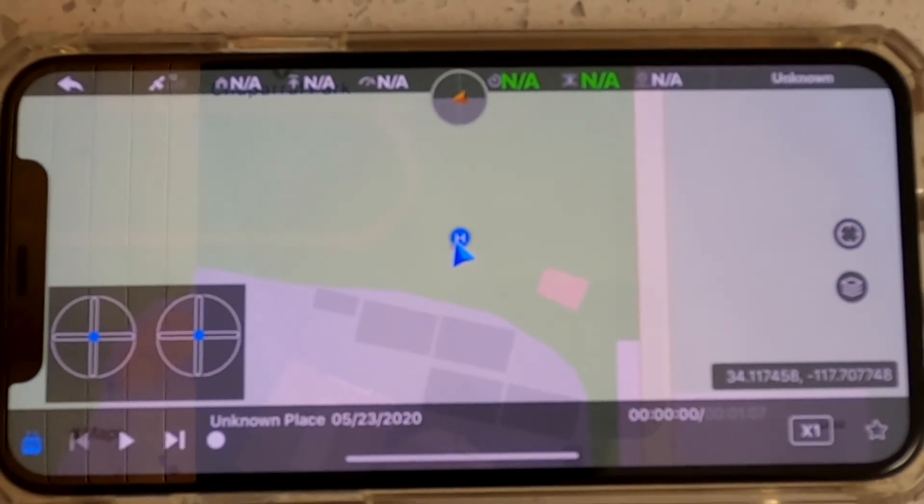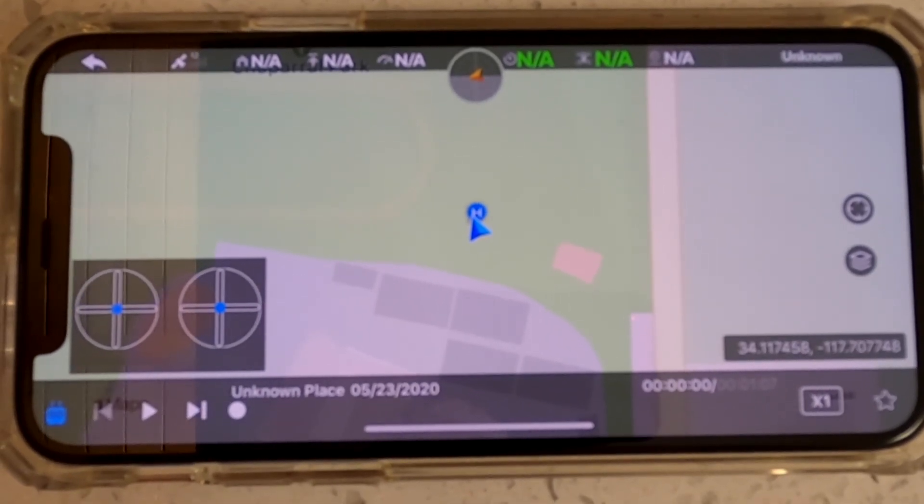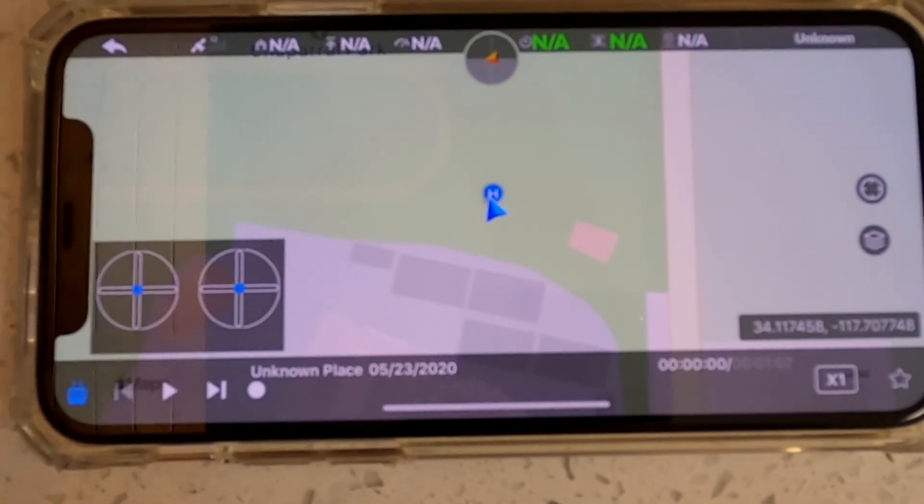Any opinions or thoughts would be very helpful, but clearly I'm having an issue trusting this drone with the new software, the new firmware update, so we'll see what happens.